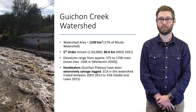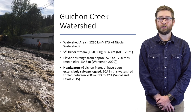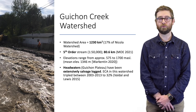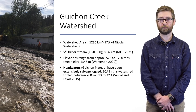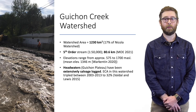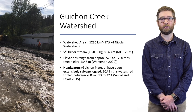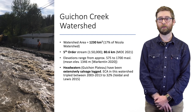Gishon Creek is the second largest watershed in the Nicola, representing an area of about 1,230 square kilometers. It's a fifth-order stream about 80 kilometers long. Elevations range from 575 meters at its confluence with the Nicola to about 1,700 meters where it shares a headwater with Clapperton Creek. The headwaters have also been extensively salvage-logged following the mountain pine beetle outbreak, with equivalent clear-cut areas reported up to 32 percent between 2003 and 2013.